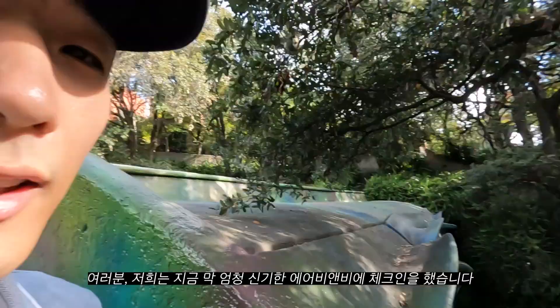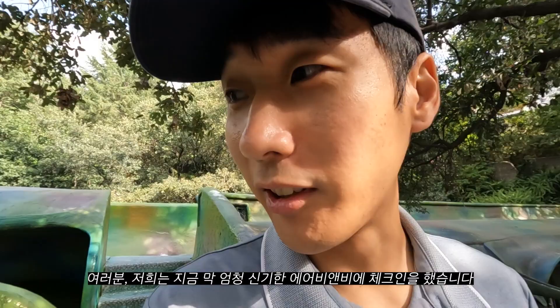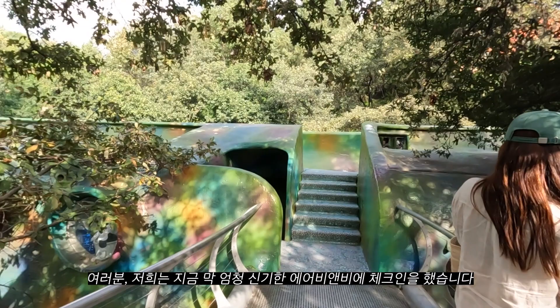Guys, we just came to a really weird area — really interesting Airbnb. It's supposed to be the Quetzalcoro. I think these are like all the units here.